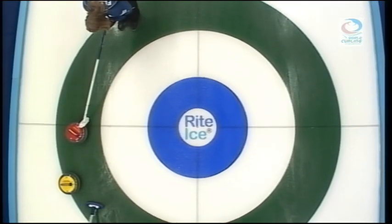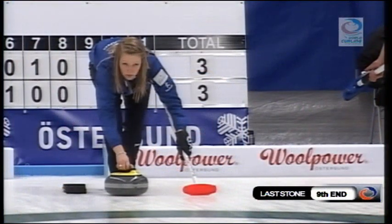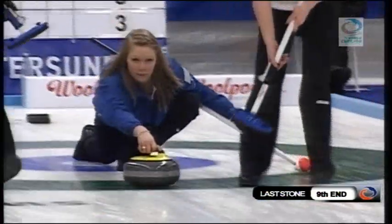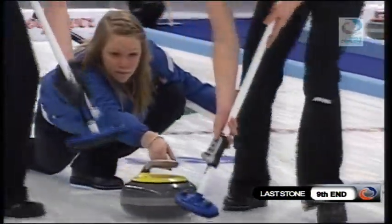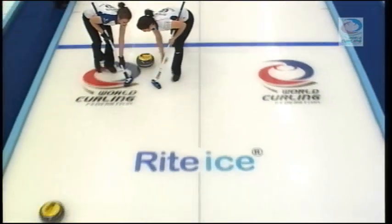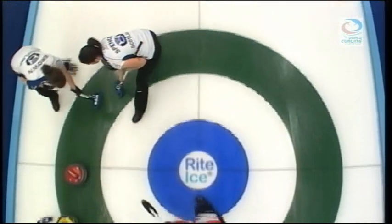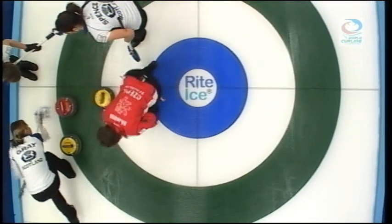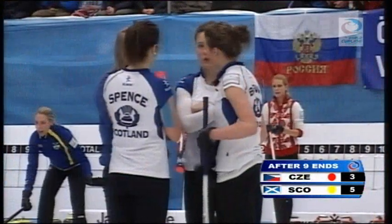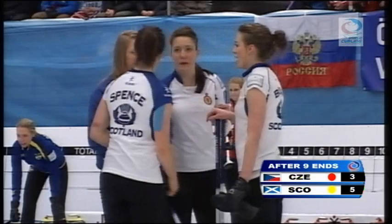It looks like Hannah Fleming is going to try and play a tricky shot here to score two in the ninth. It will be Hannah Fleming with her final stone of the ninth end — must be pretty close, down in the brushes. Must be really close here. Super shot by Hannah Fleming — the shot of the game so far. And it will be a two for Scotland in the ninth end.